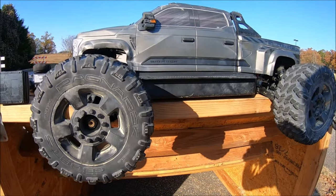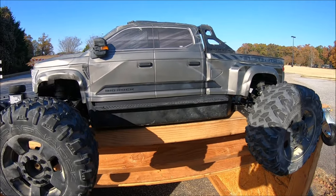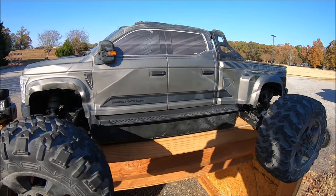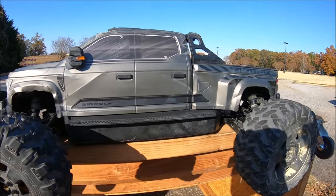What's up guys, back out with the new Arrma Big Rock crew cab — the 1/7 scale. What an amazing truck this is. It just has awesome looks to it, absolutely beautiful work by Arrma once again. It just has true scale features to it, which I really like.